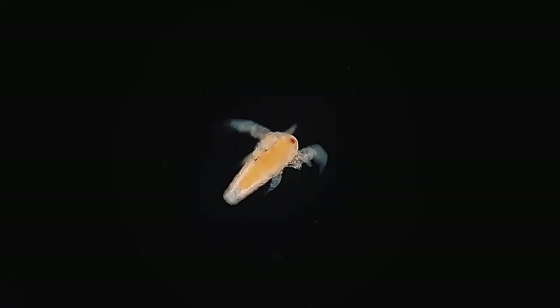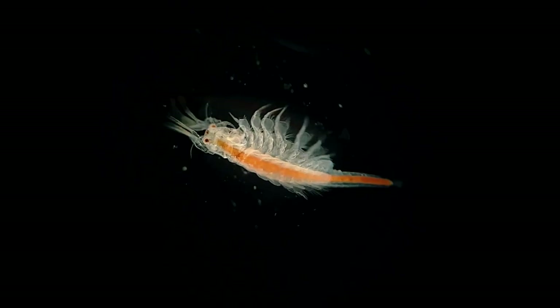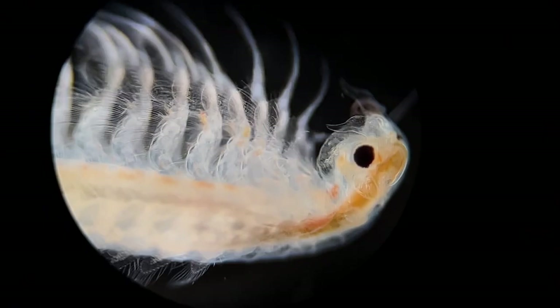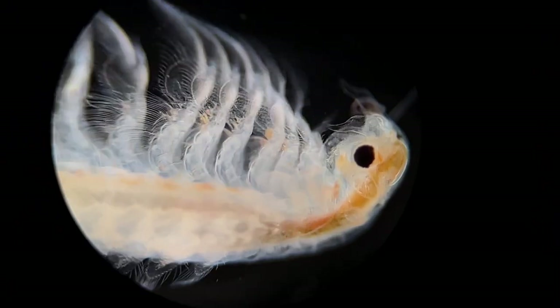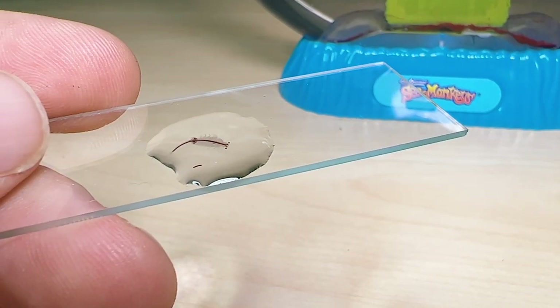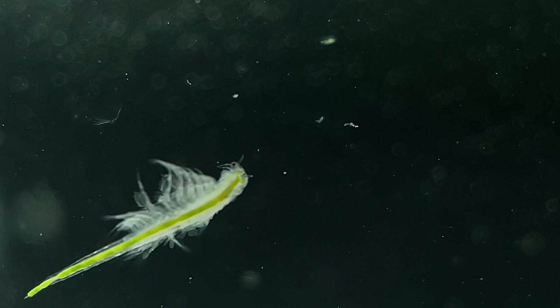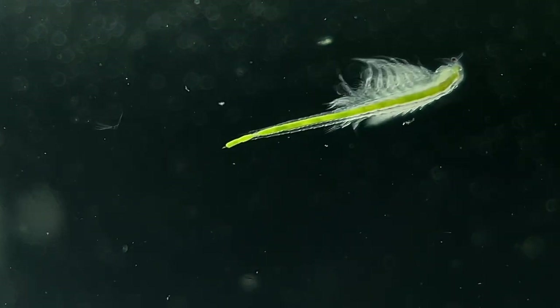The first larval stage of the brine shrimp is known as a nauplius, and during their journey to adulthood they'll become 20 times longer and their mass will increase by an astonishing 500 times. Adult brine shrimp are still very small though — the largest ones being only about two centimeters long — so to really appreciate the fine detail of their biology it's best to view them with both macro lenses and a microscope.